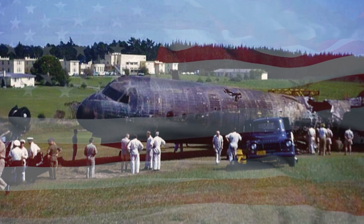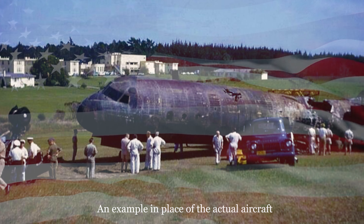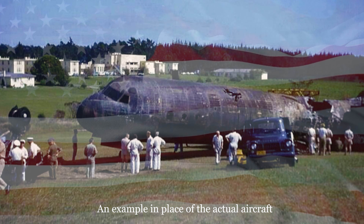However, fate would have this aircraft suffer an ignoble end. In 1993, the aircraft, while sitting on the tarmac in between cargo flights, caught fire in the cockpit. With no casualties or injuries, the fire was put out, but the aircraft was considered a total loss.